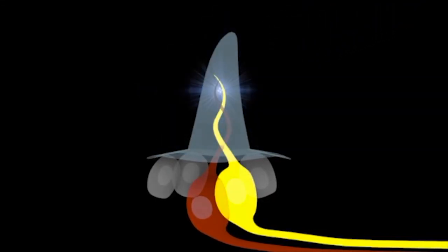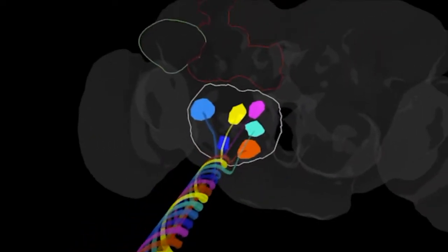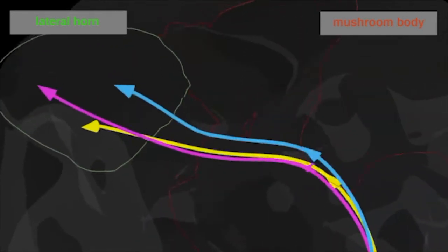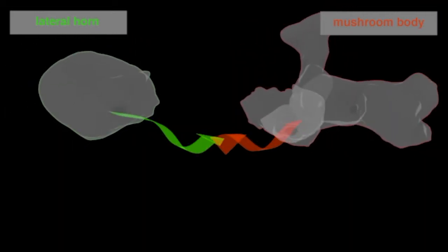Olfaction begins when sensory neurons detect odour molecules at the sensory periphery. After initial detection and processing, odour information diverges into multiple higher olfactory processing regions: the mushroom body, which encodes odours randomly and is implicated in learning and memory storage, and the lateral horn, which responds to smell in a hardwired manner and is proposed to mediate innate behaviour.